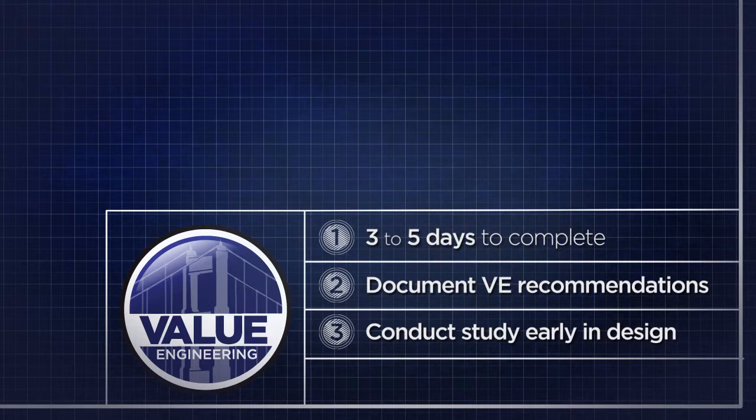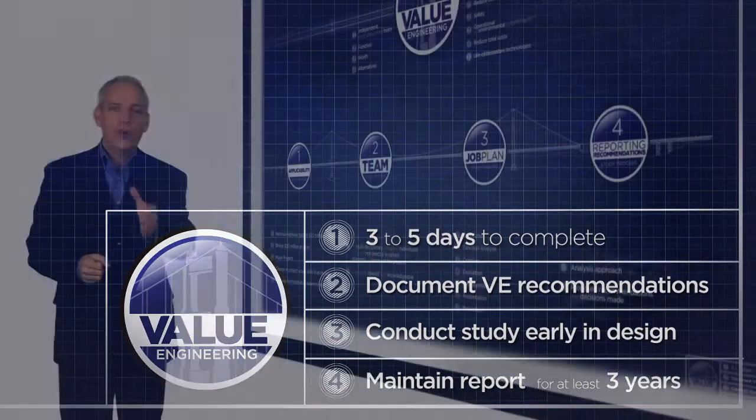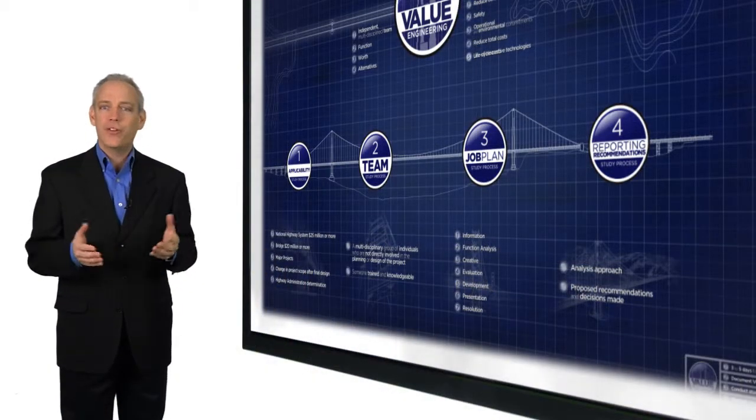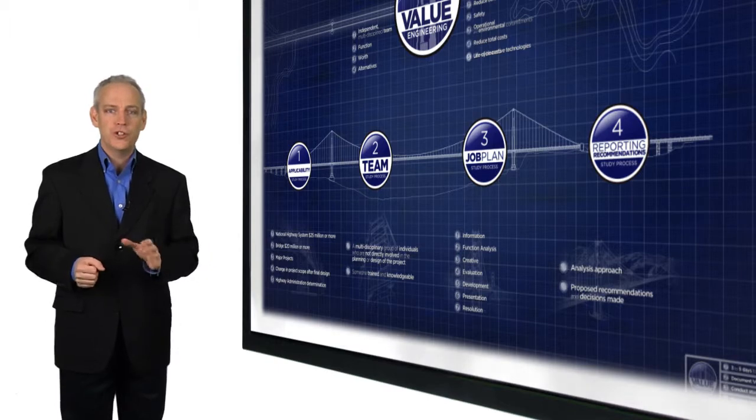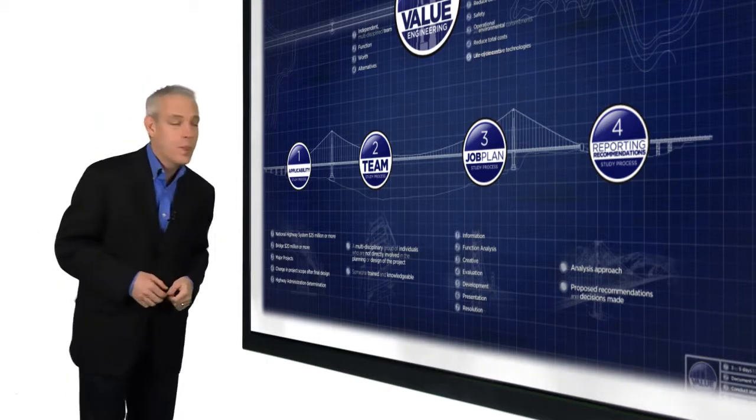Once these decisions have been made, maintain a copy of the report for at least three years after the project has been closed out. Whether your federal-aid project barely exceeds the monetary threshold for a value engineering study or is as large as the Golden Gate Bridge, the value engineering process can help improve quality and value. If your agency has a federal-aid project and a value engineering study is required, start the process early. Consider the recommendations outlined in this presentation and make sure you comply with all federal regulations.